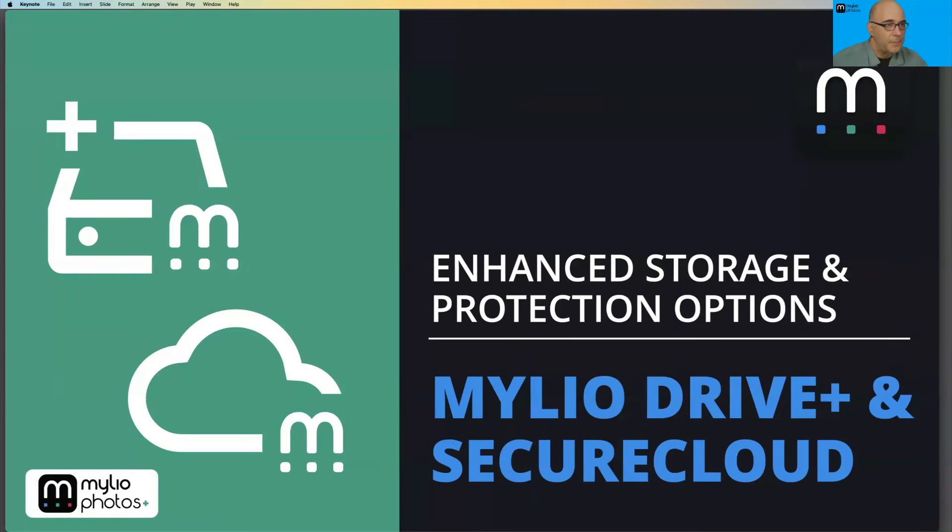Now let's talk about the new option: Mylio Drive Plus and Secure Cloud. On the question of encryption — currently the encryption is stored securely, only your devices can log in and access it, and you're notified if any device logs in. We are working on an additional option shipping shortly where you can keep a recovery key locally for an extra level of protection — a key that locks your account and must be entered when you log in.